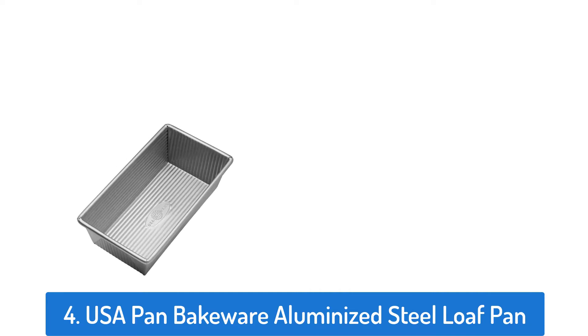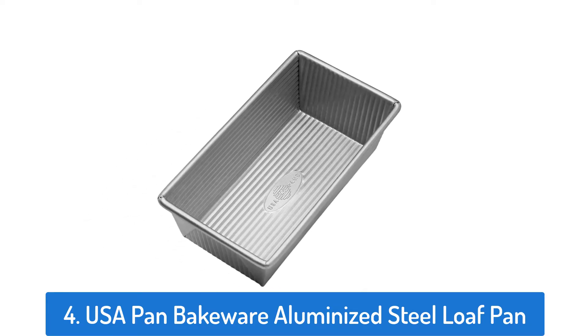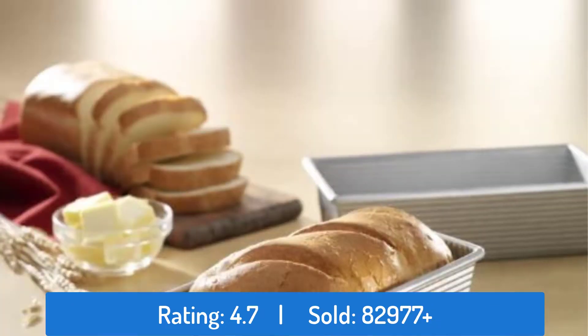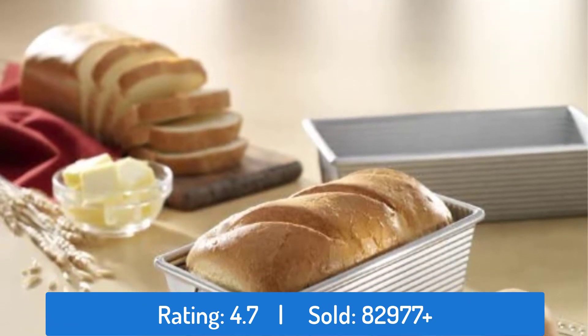Number four: USA Pan Bakeware Aluminized Steel Loaf Pan. This loaf pan has a rating of 4.7 and has sold over 82,977 times.